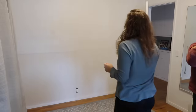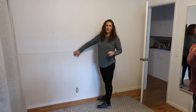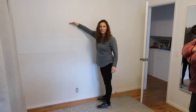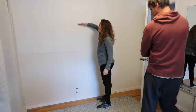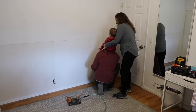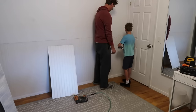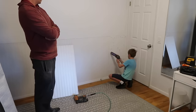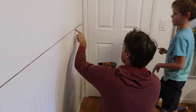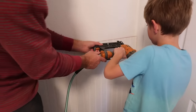I saw when I was looking up design ideas that some people had the beadboard come up to a certain height and then had a ledge — it looked kind of cool. With all of these projects it just takes a lot of time. The good thing is we can work together as a family and spend quality time together while still getting stuff done and making it fun when we can.